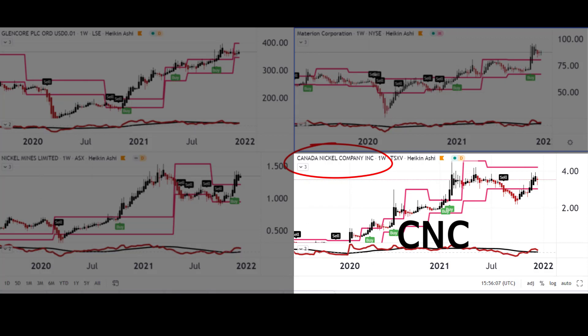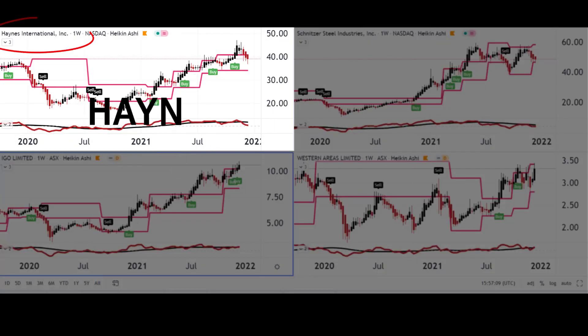Next up we have a Canadian company — the clue's in the name — Canada Nickel Company. They explore and discover nickel sulfide assets, and as you can see from the stock price, they've been doing pretty well of late.